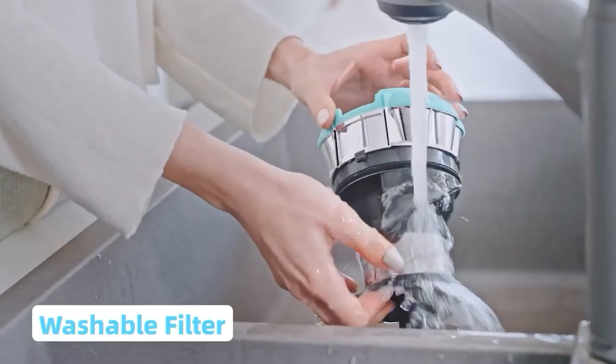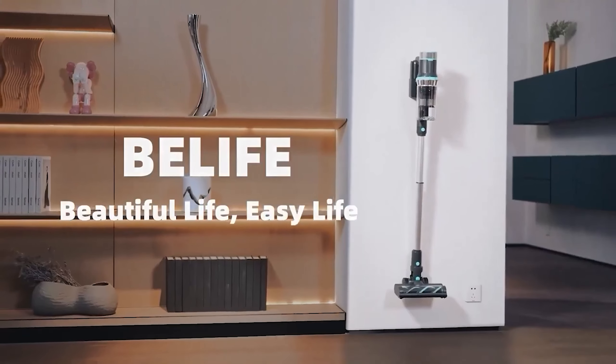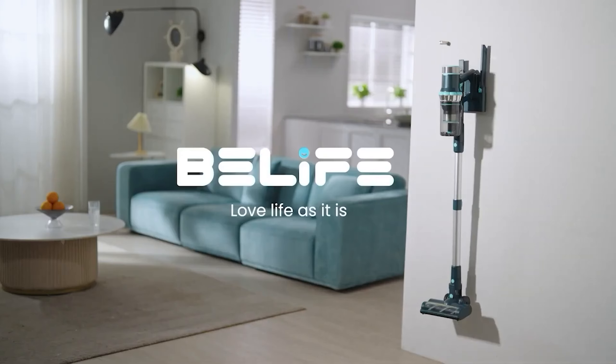Overall, the BeLife Cordless Vacuum Cleaner is a reliable and versatile option for those seeking an efficient cordless vacuum.